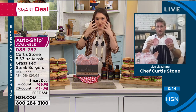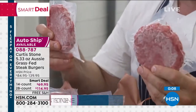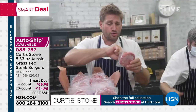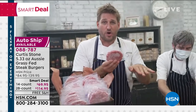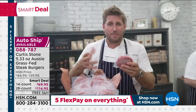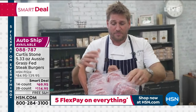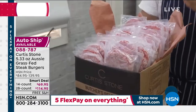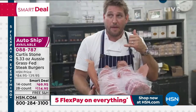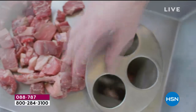They come to you on dry ice, frozen solid. You stick them straight in the freezer, open out of the poly box. When you want to cook, just cut the package and drop the frozen patty into a hot pan — no defrosting needed. Or if you want, sit it on a plate and it'll defrost in about 20 minutes. You can also throw them straight on the grill from frozen.